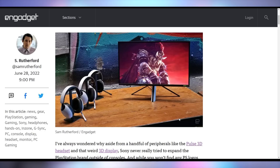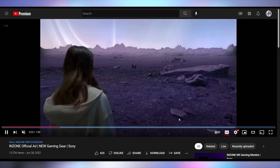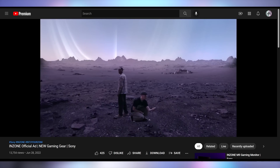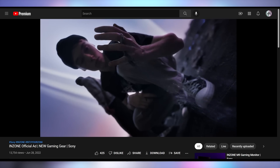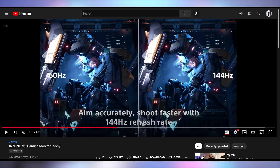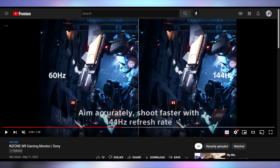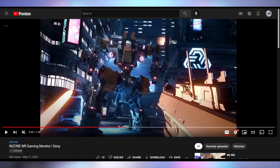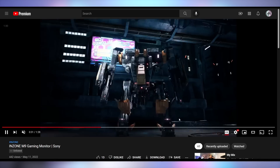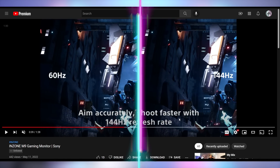Sony is also announcing headsets with the same design language, and they released a hilariously mediocre ad for their InZone gaming products — I'll leave a link in the description, you should watch it. They also have a monitor ad that portrays 60Hz as if it looks like 3 FPS. Watching this on a 60Hz panel myself, I'd say — okay, Sony, you go with your marketing.